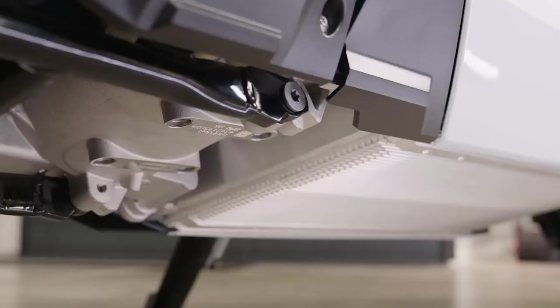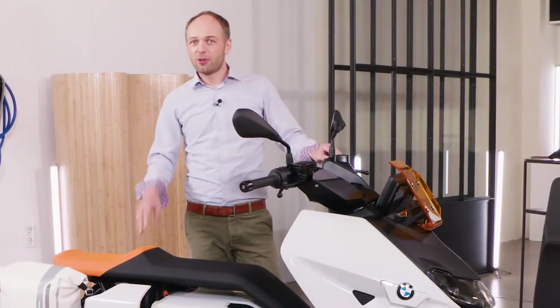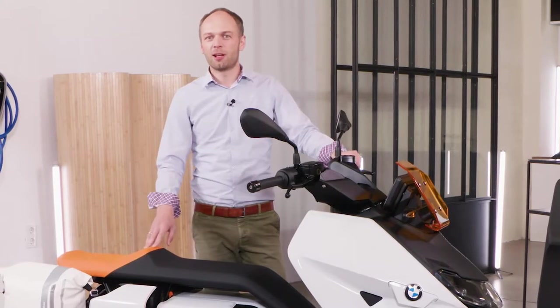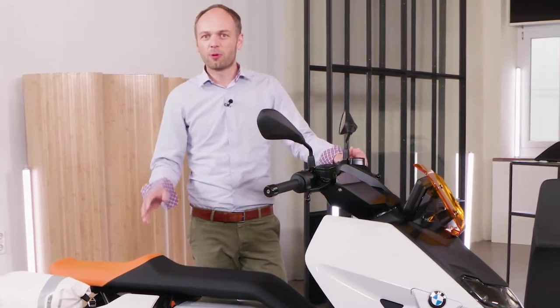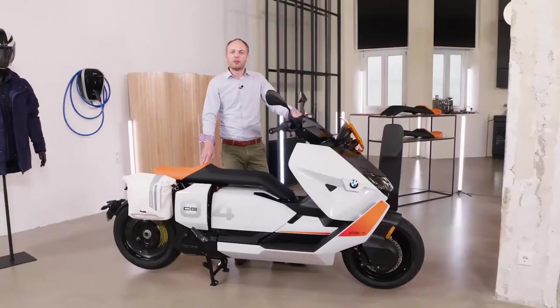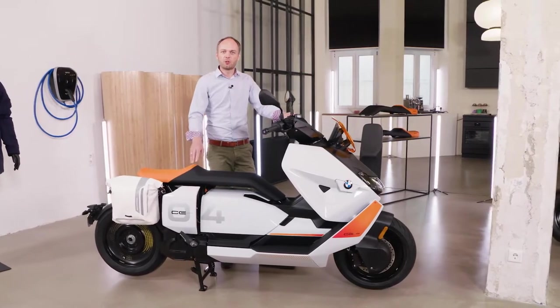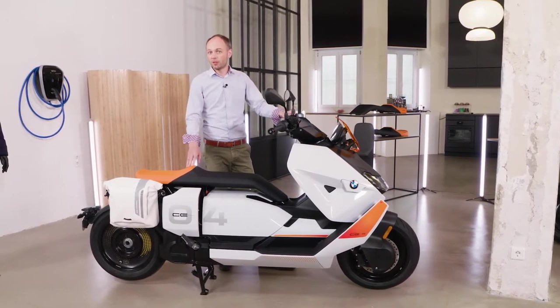Let's talk about the heart of the CE 04 — the electric drivetrain. The first component is the battery. It's based on the latest technology as you can find in the current BMW iX. Like the complete bike, the battery is finally assembled in our Berlin plant with the highest automotive quality standards. Therefore, we provide additional warranty in the first five years for any failure. With 8.5 kilowatt hours usable capacity, you have a range of up to 130 kilometers for your trips.